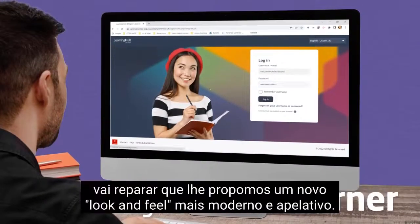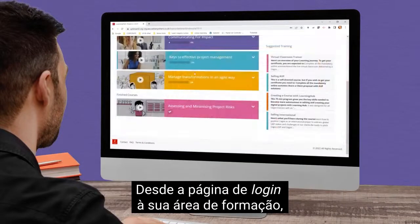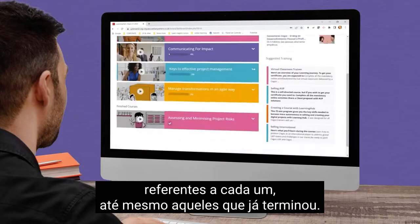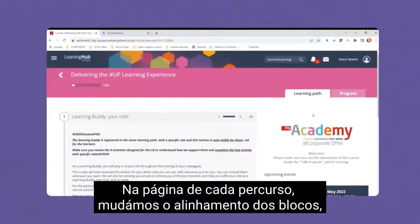If you're a learner, you'll find that we propose a new, modern and attractive look and feel, from the login page to the dashboard. We've organized the courses horizontally, and it's now easier to find the details of each one, and even the ones you have already finished.